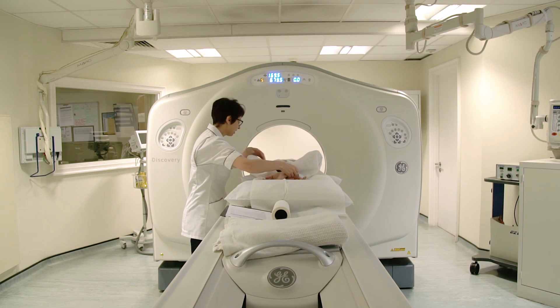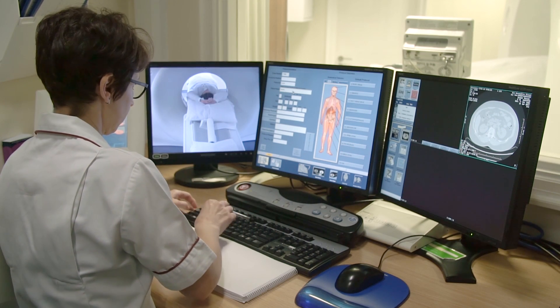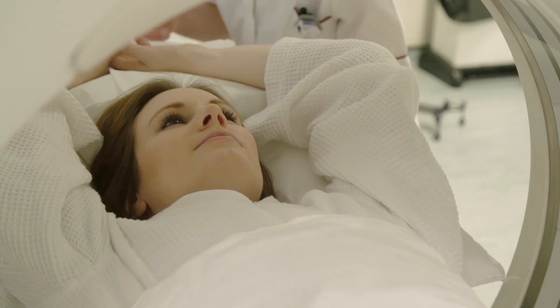We're looking at the health of the coronary arteries, we're looking at the health of the aorta, but we're also looking at the relationship of the heart structures which will help guide the surgeon when performing the surgery and ensure that it's done with good quality and safely.